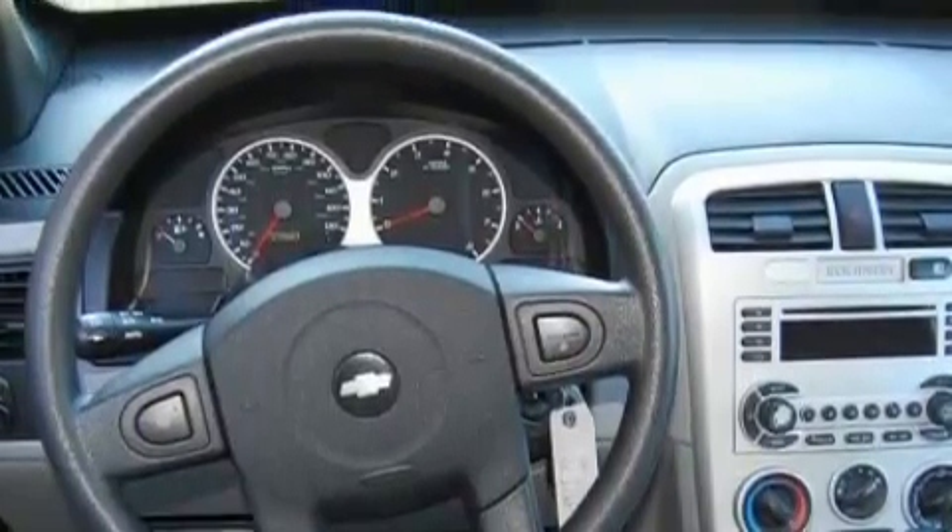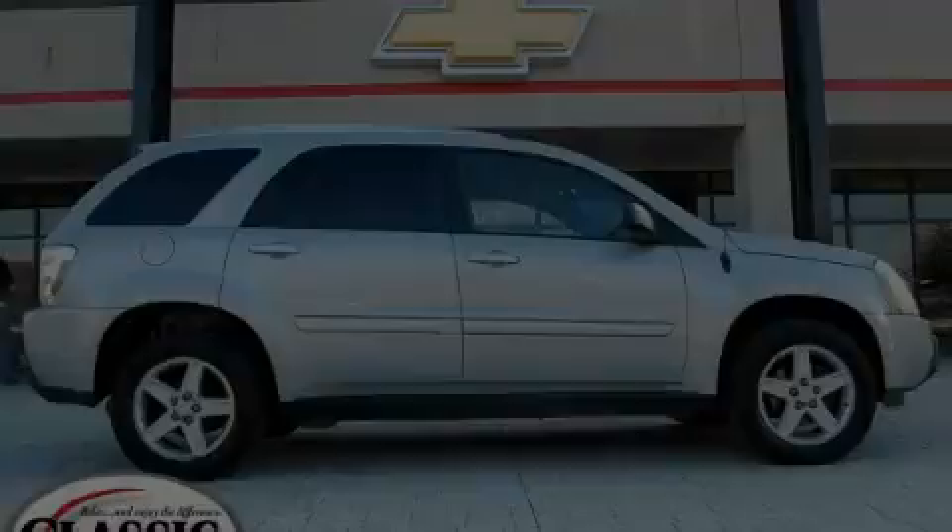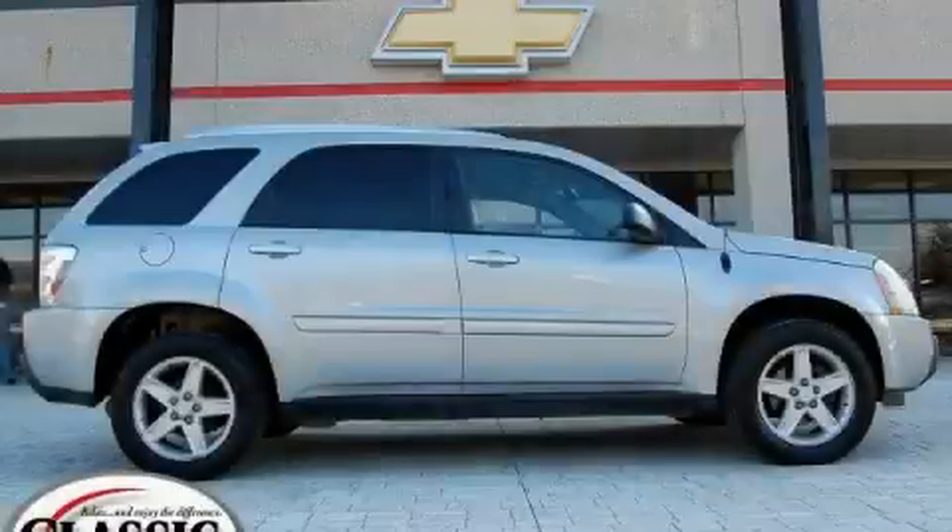It features a 3.4 liter, six cylinder engine, an automatic transmission, and all wheel drive. This crossover won't last long at this price — call and arrange a test drive now.